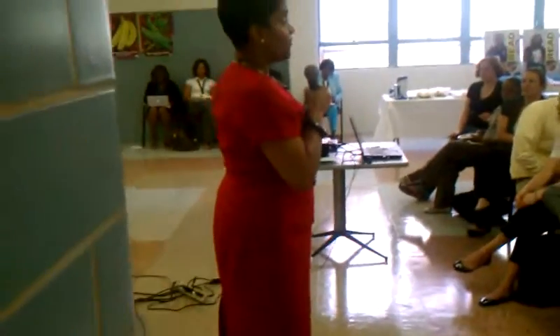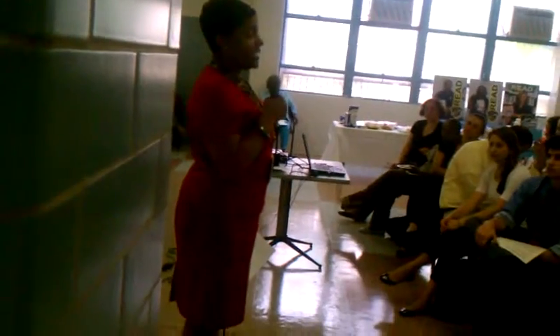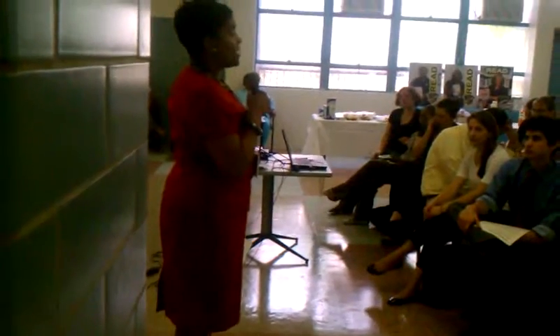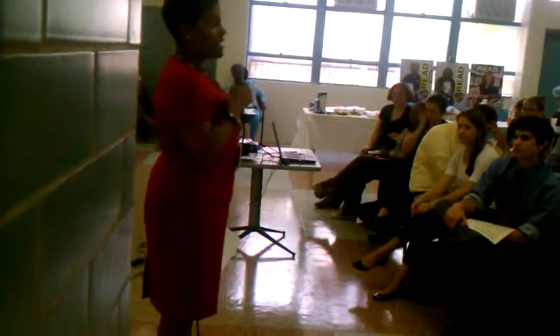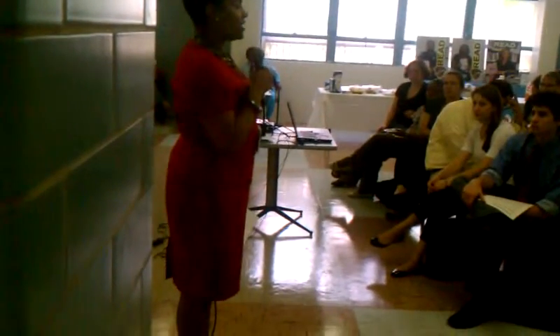Community members came forth and said it can't just be school as usual. It needs to be a place that's open after hours so that our kids can have access to social and recreational opportunities.